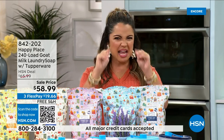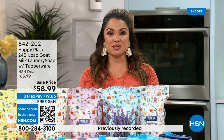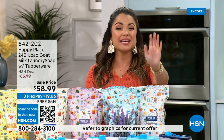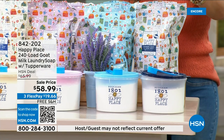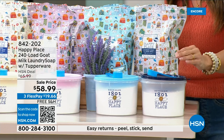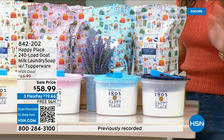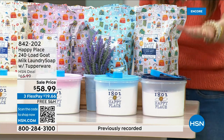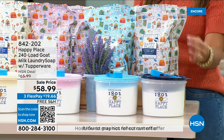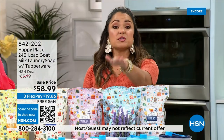Inside each package is a full bar of that goat milk soap we know and love. This is a creamy goat milk laundry soap that dissolves completely — your clothes come out super clean, and the washing machine doesn't have a film or yuckiness to it. Today is the collaboration with Tupperware that Beekman 1802 did for the anniversary celebration. We're giving you a 240-load set — that breaks down to less than 25 cents per load of laundry — in this incredible Tupperware container with the Happy Place branding and a scoop.